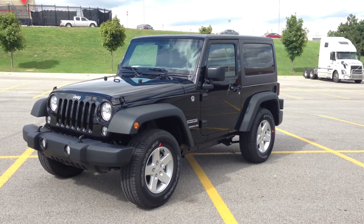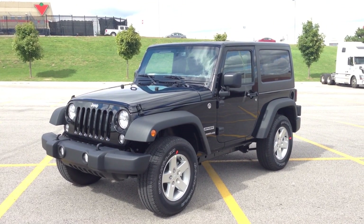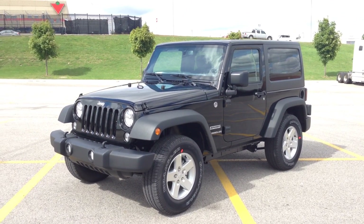Hey guys, I'm here at MacIver Dodge Jeep in Newmarket, Ontario, right across the street from Upper Canada Mall, and today we're looking at a brand new 2015 Jeep Wrangler Sport.